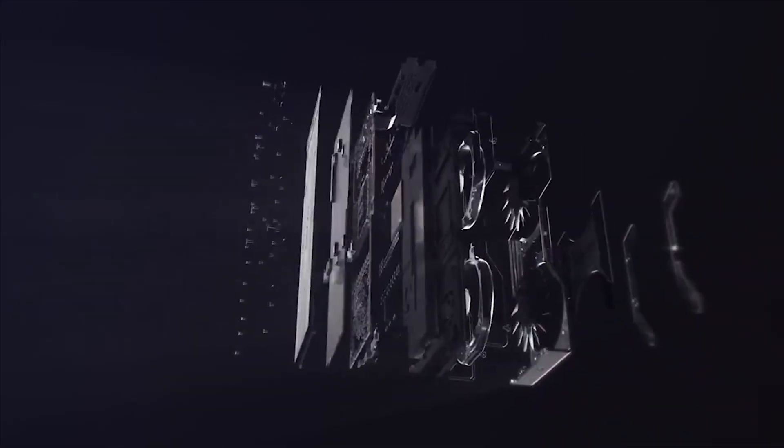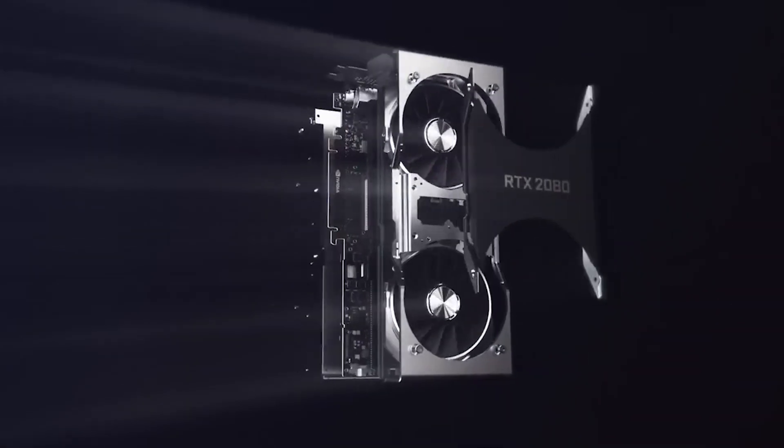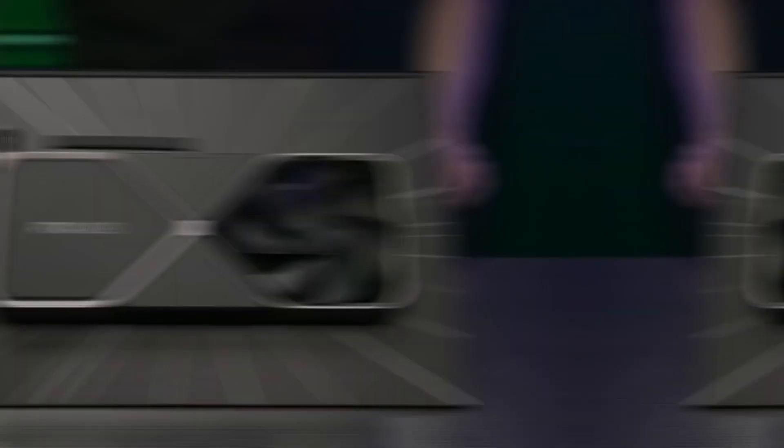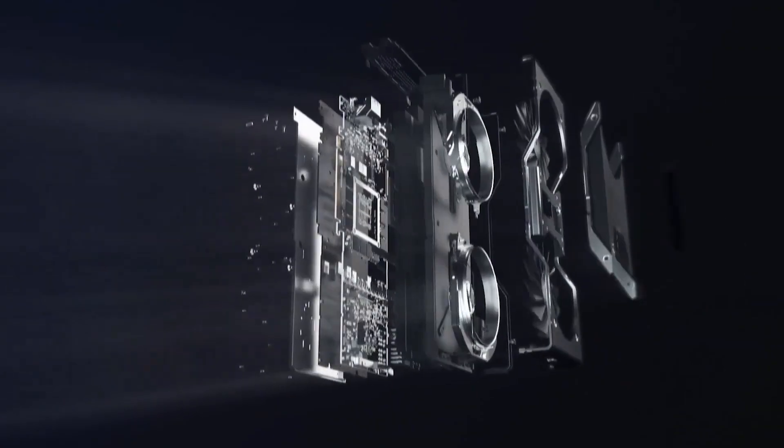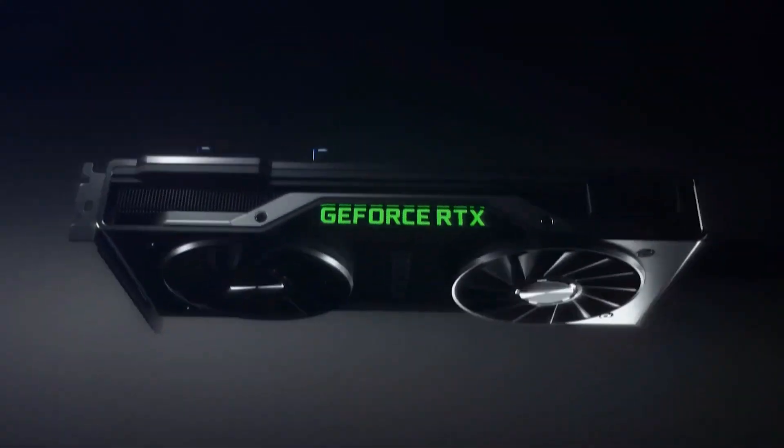After the launch of the 30 series cards and the upcoming 40 series cards, things have changed a bit. Considering that every single card in the 30 series lineup and the soon-to-be 40 series lineup offers a higher level of performance, is it even worth it to purchase a 2080 in 2022?